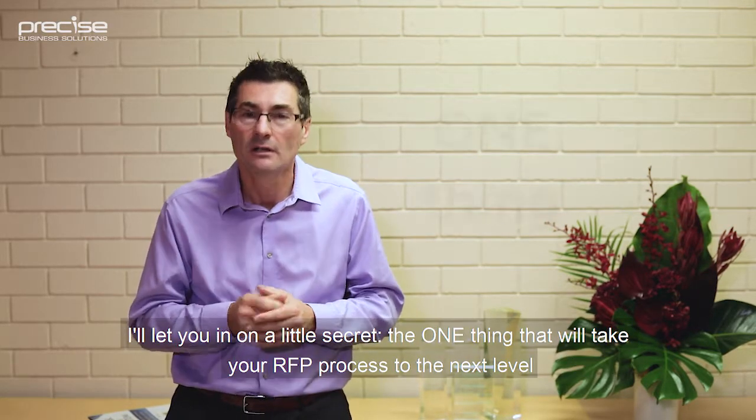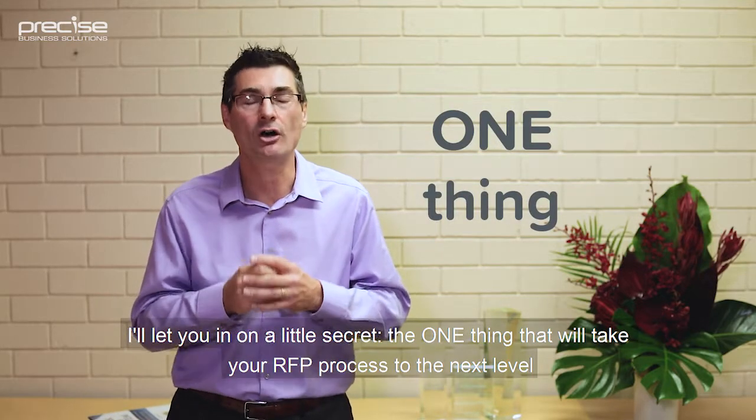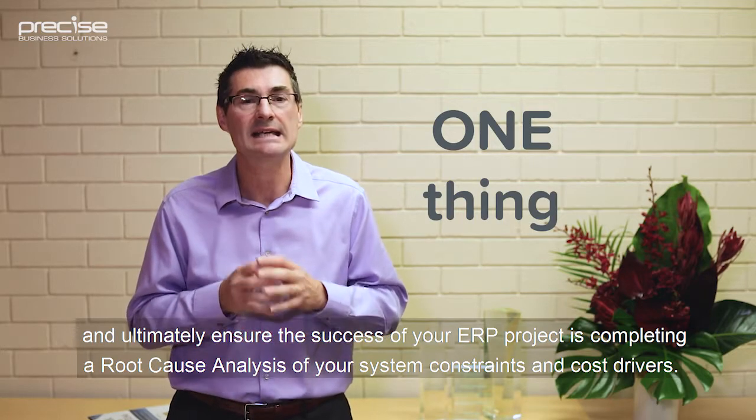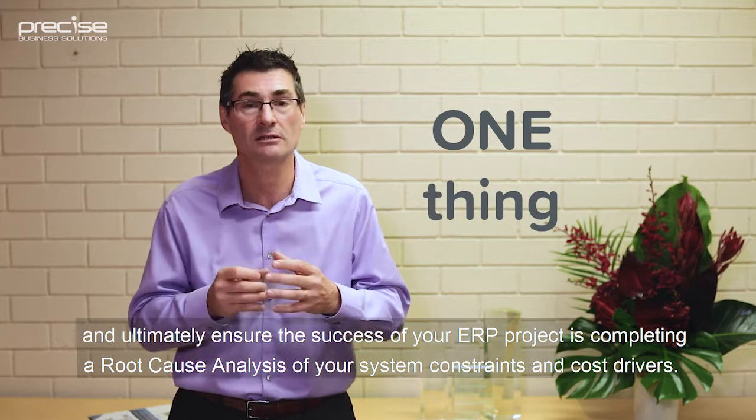I'll let you in on a little secret: the one thing that will take your RFP process to the next level and ultimately ensure the success of your ERP project is completing a root cause analysis of your system constraints and cost drivers.